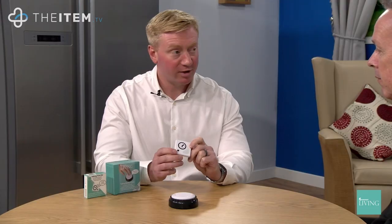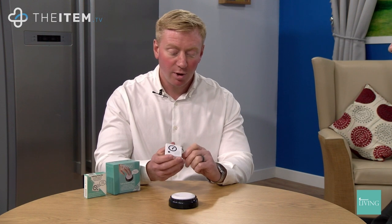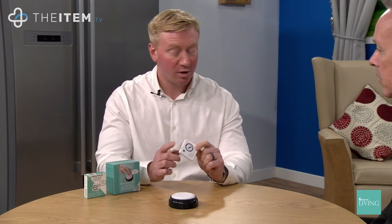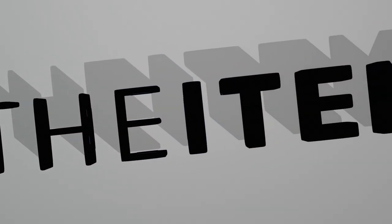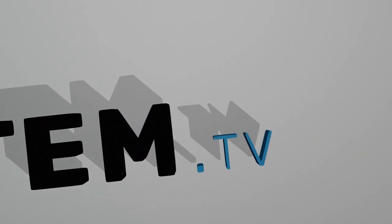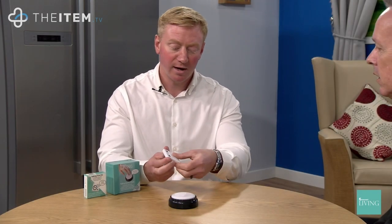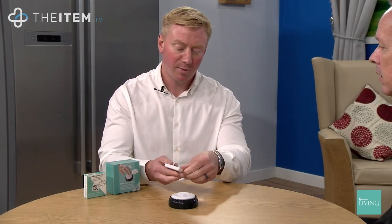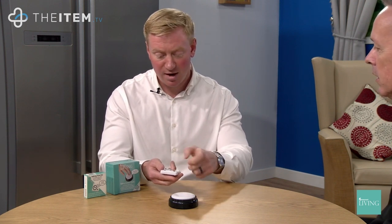The Talking Time Pal is a portable version of the same product, same program inside. Although this one has three alarms, whereas the Talking Button Clock has just one. Again, high contrast button, and easy battery change done by a slide panel on the back — battery in and out very easily.